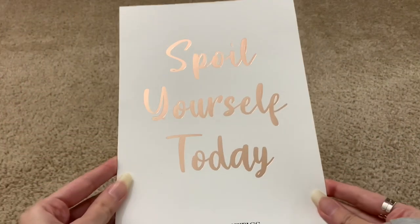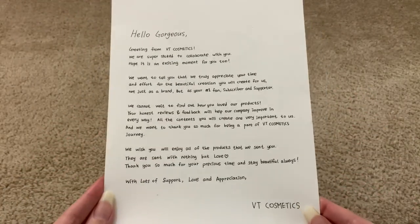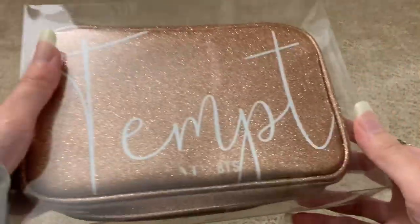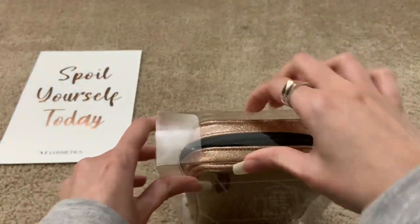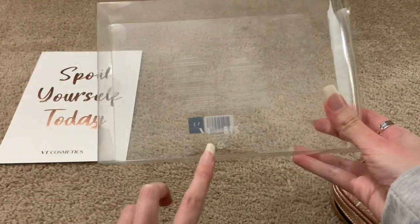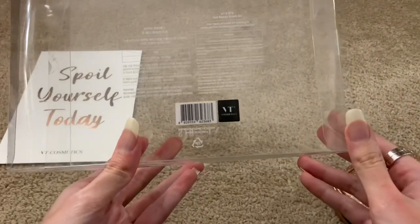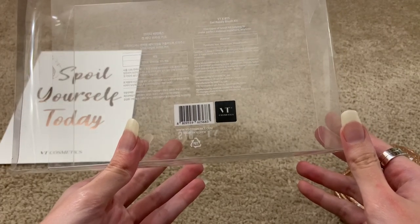First, I have this really cute message card from the company which just says 'spoil yourself,' and on the back there's a message saying that they wanted to collab, so that was really sweet of them. And then they sent me this 'Get Ready' brush kit. Here, let me get this out of the plastic. Here's the case — it does say VT BTS on it, and then in the back it just has some information. It tells you that there are five types of brush kits helping to make perfect makeup anywhere, anytime.